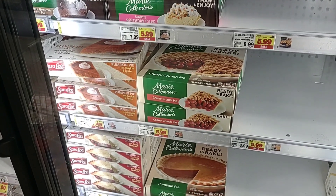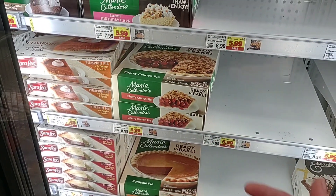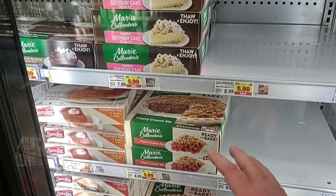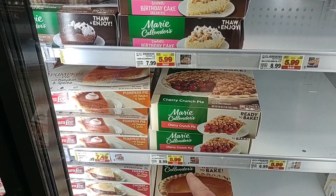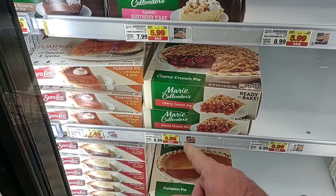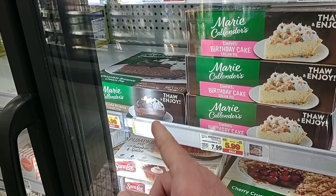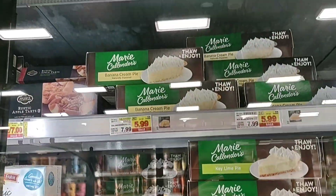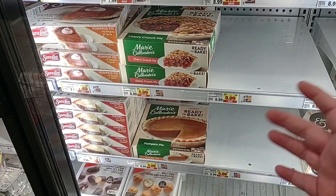I wanted to cover frozen items today because we've had comments building up. One concern was Marie Callender pies — they do have them and they are on sale. Cherry pie, birthday cake pie, chocolate brownie cream pie, key lime, chocolate satin pie, banana cream — all $5.99. It's a little low on stock, but again, I'm sure this is getting bought up for Thanksgiving.